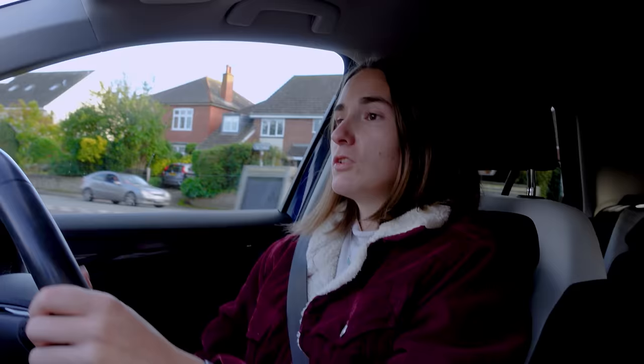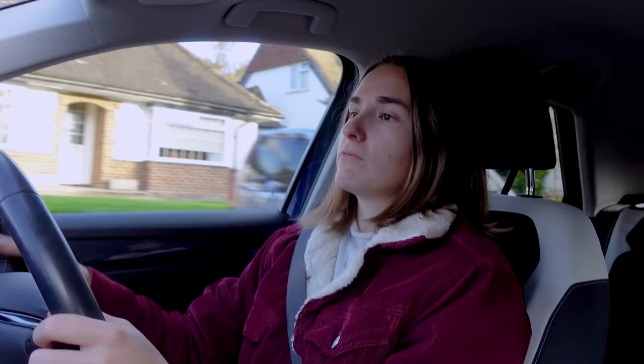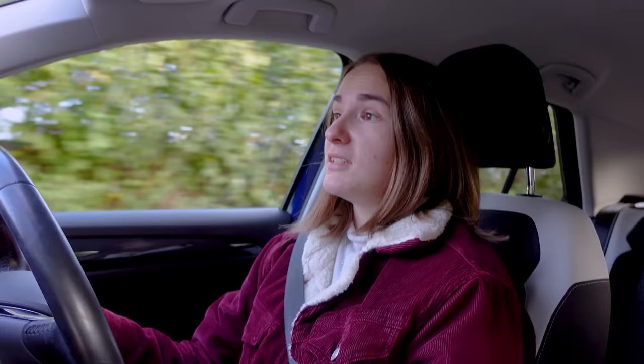Something that you probably don't know about me and that might surprise you is that although I work at DriveTribe, I'm not actually massively into my cars. Don't get me wrong, I do like cars and I enjoy driving, but I wouldn't say that I enjoy driving the same way that Mike Fernie enjoys driving, or James May, or Hammond. I am a little bit of a nervous driver and I haven't driven very many cars.